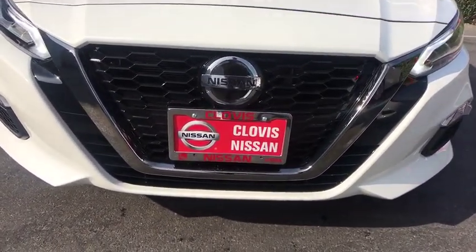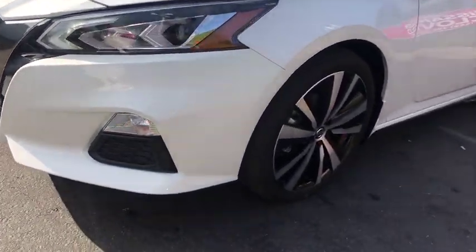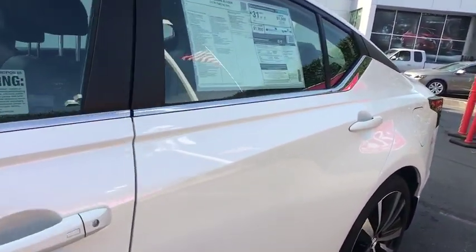Rear defrost, front wheel drive, auto off headlights, MP3 player, electronic stability control, passenger airbag. Searching for a dependable vehicle that looks great too? You found it, so stop in today.